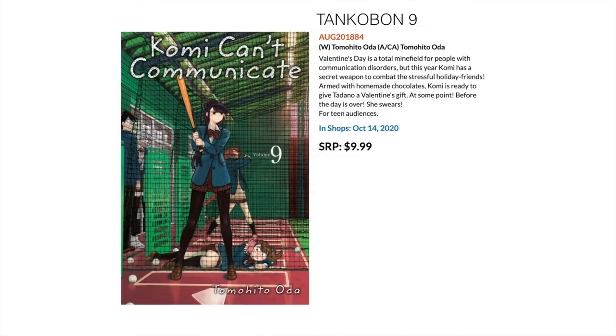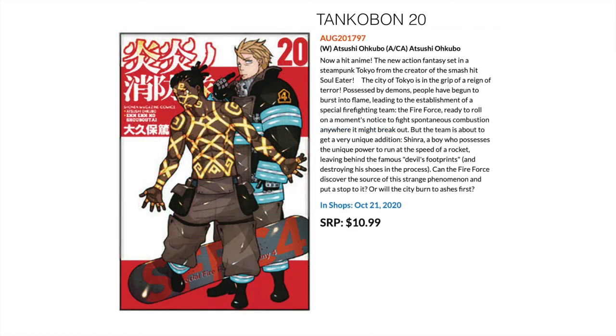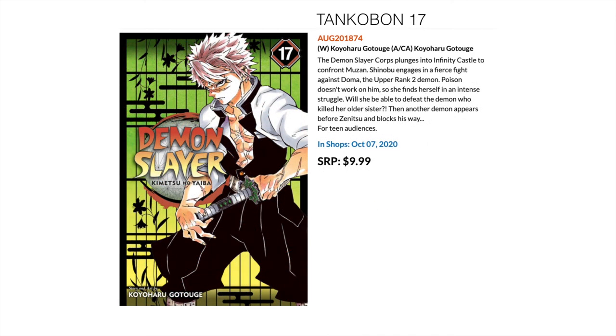Then we have Komi Can't Communicate Volume 9 — I haven't read it but many many people are loving this series, so the 9th volume comes out this October. Another big fan series right now is Fire Force, with the 20th volume also coming out in October. Also out is Demon Slayer: Kimetsu no Yaiba volume 17 — I believe the series is coming to an end. I'd try and grab the last few and finish up the series.